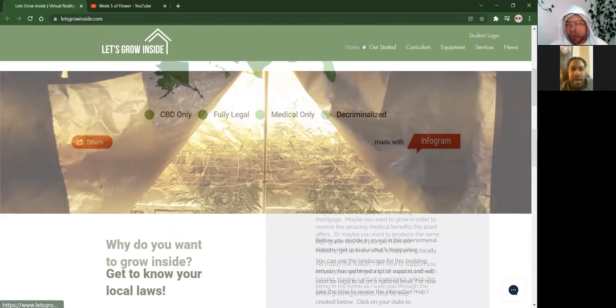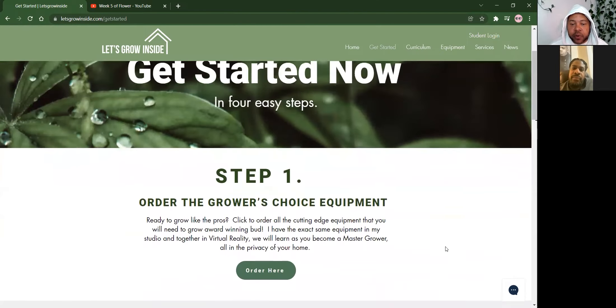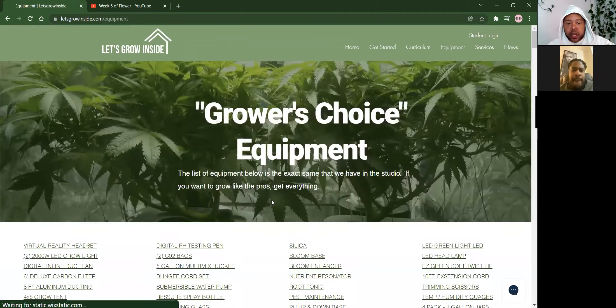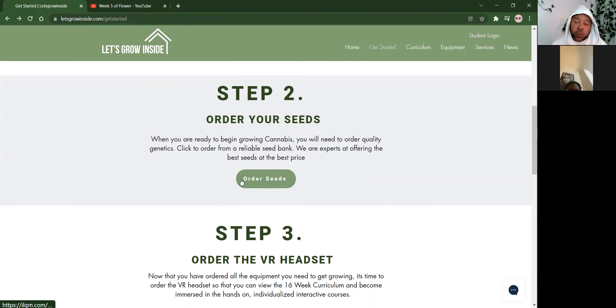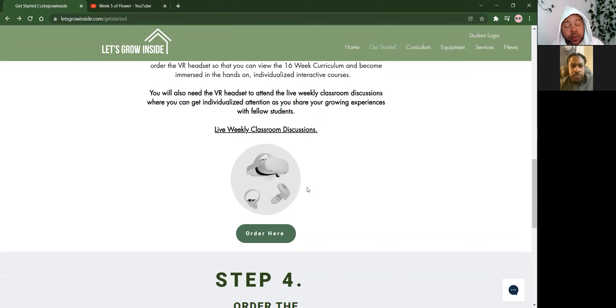I basically have a get-started page teaching you how to grow in four easy steps. First, you order the equipment — I have equipment in my studio that's the exact same equipment you can order online and have drop-shipped to your home. If you click on there, it'll take you directly to the equipment page — everything that I have and use in my curriculum that we teach in virtual reality. The next step is you order seeds. We have a reputable seed bank you can order your seeds from.